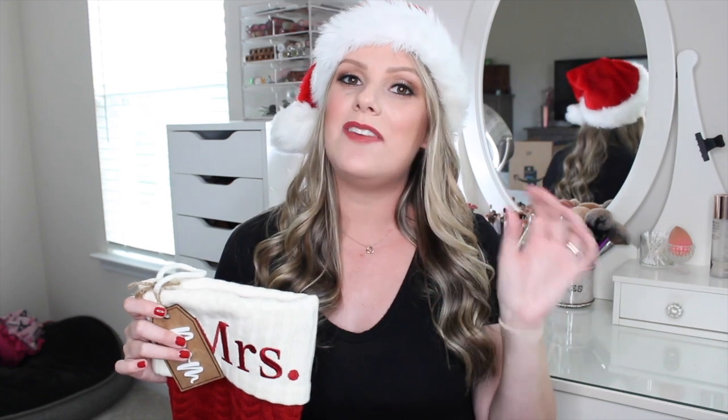A lot of you guys asked me if I was going to do gift giving guides and stocking stuffer guides. So I think I'm going to do gift giving guides over on my Instagram, and then here on YouTube I'm going to do stocking stuffers. Today is stocking stuffers for mom, then I'll do stocking stuffers for him, and then for kids — I have a newborn on the way and a two-year-old.